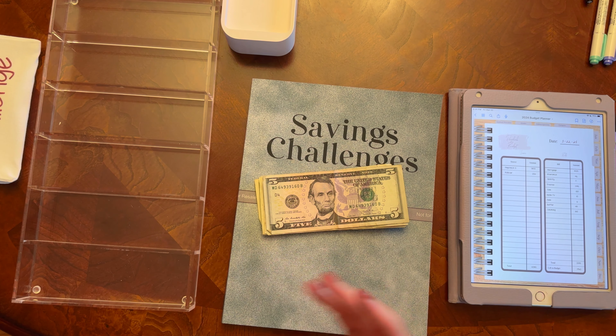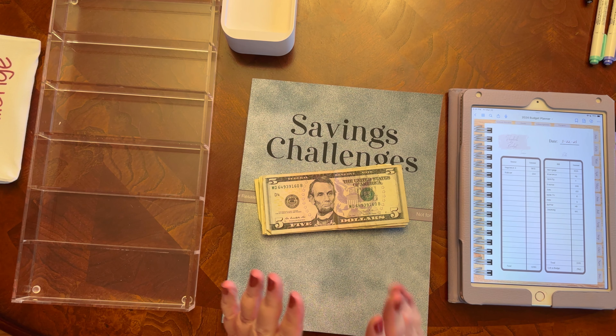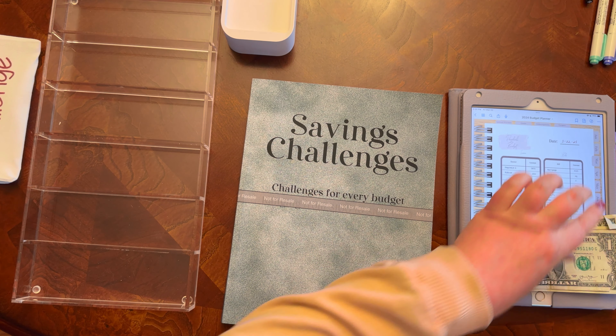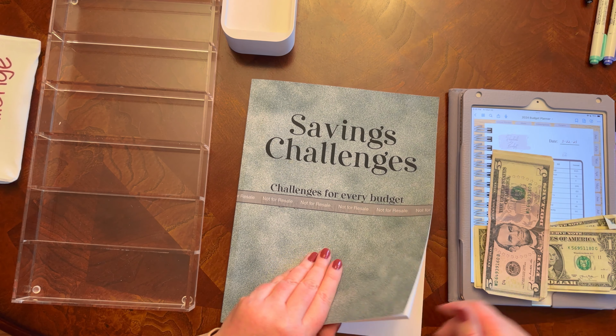For today's video, we're going to stuff my second paycheck for the month of March. As usual, we're going to start with my fives and singles and put that into my $5 and $1 challenges. So we'll start with my fives.